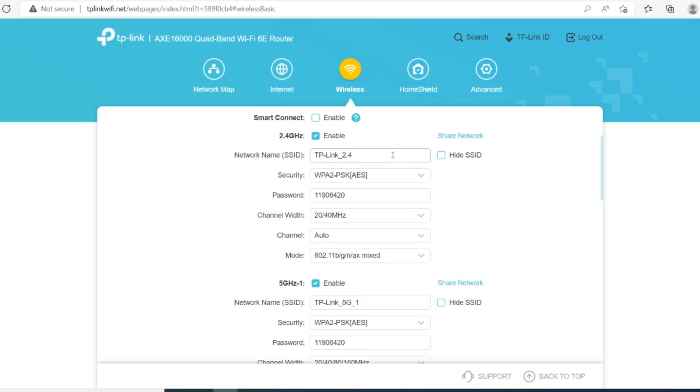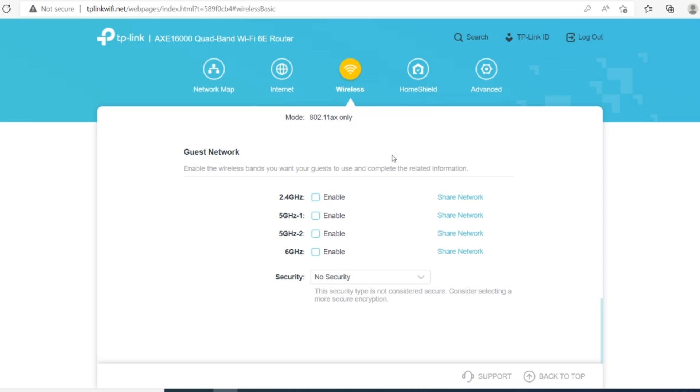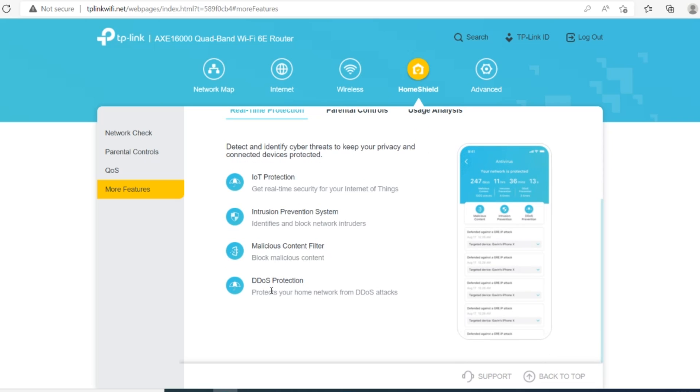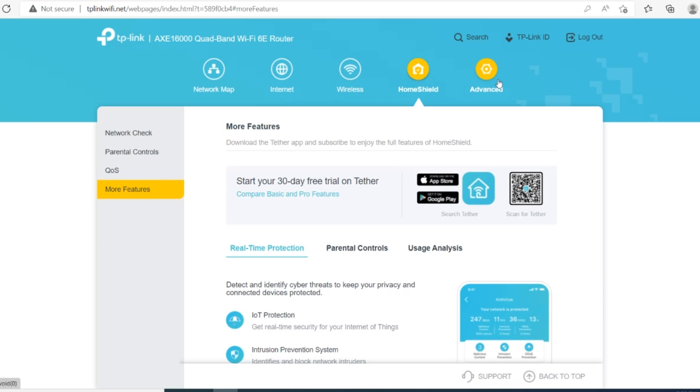This router is a gamer's and professional's dream, and also allows parents to use extensive parental controls to monitor their kids and block malware websites with built-in security. You can modify wireless band settings separately, keep separate SSIDs for each band, choose from multiple channel options, and access a wide range of security settings to keep your Wi-Fi secure.